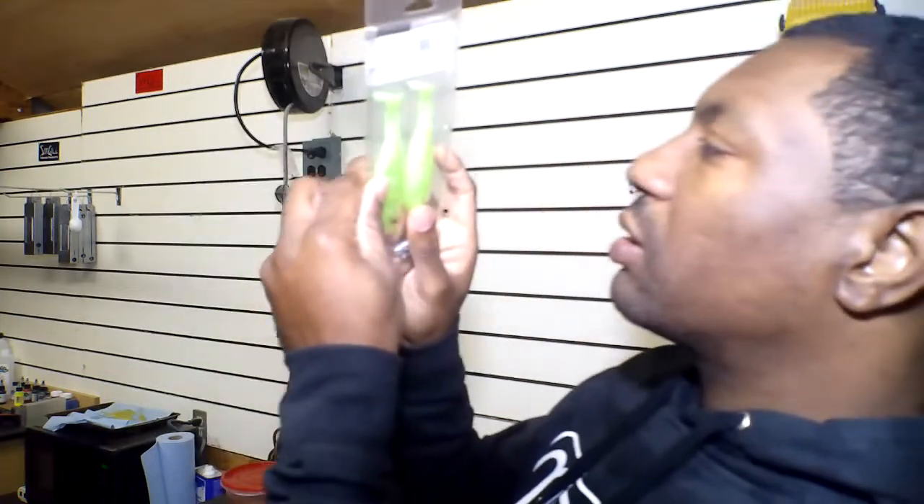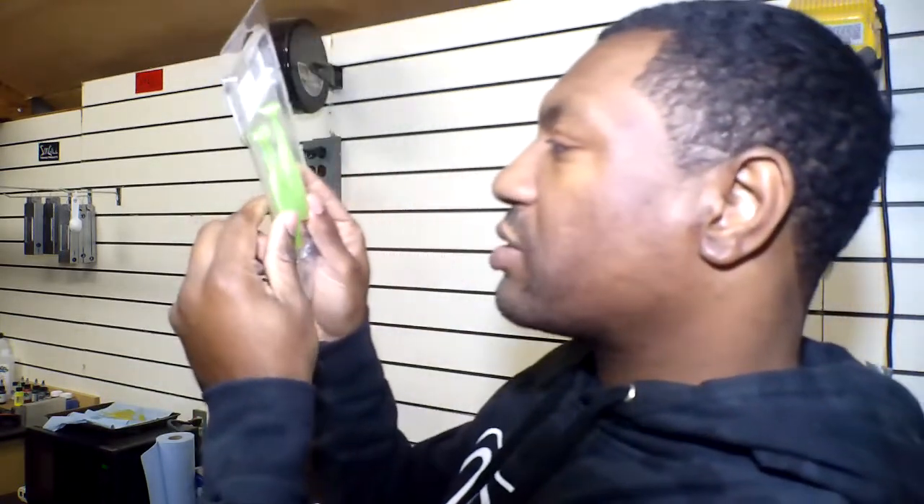I love throwing swim baits, and so we have this one here — the Lunker Hunt Bait Shifter. It's a shad, 4-inch, 3/8th ounce, and it comes with this jig head. The jig head here is 3/8th ounce with a 4-aught hook. You would rig this up like you do any other swim bait that you're throwing.